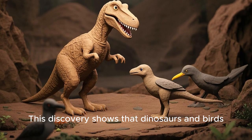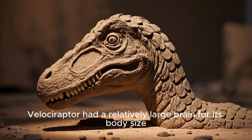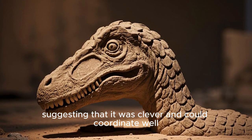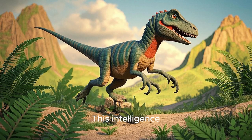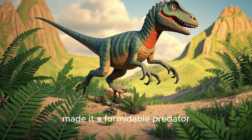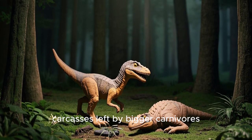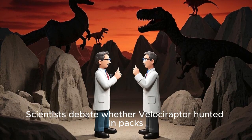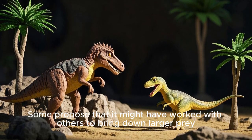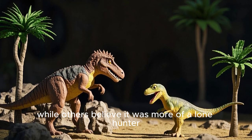This discovery shows that dinosaurs and birds share a closer connection than we once imagined. Velociraptor had a relatively large brain for its body size, suggesting that it was clever and could coordinate well. This intelligence, combined with its speed and agility, made it a formidable predator. It may have hunted smaller animals or scavenged carcasses left by larger carnivores. Scientists debate whether Velociraptor hunted in packs — some propose it might have worked with others to bring down larger prey, while others believe it was more of a lone hunter.